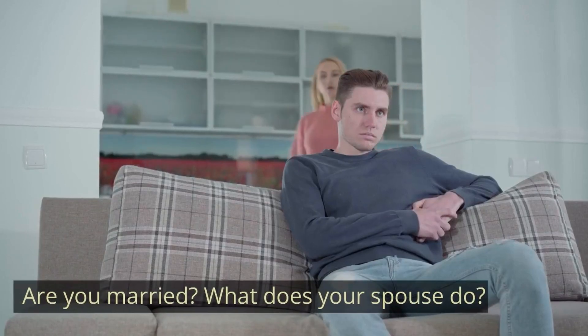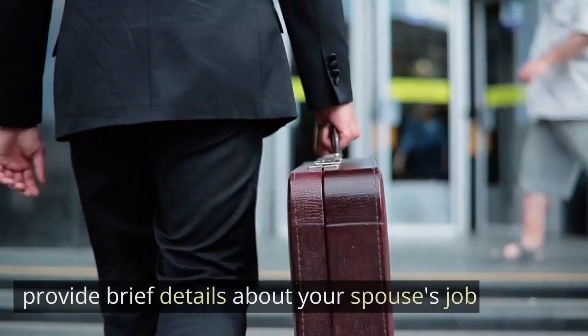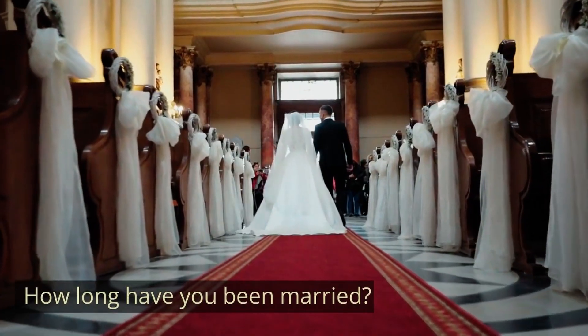Question three: Are you married? What does your spouse do? If you are married, provide brief details about your spouse's job, emphasizing their stable profession as it reflects positively on your financial stability.